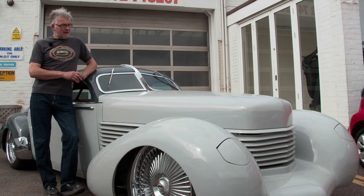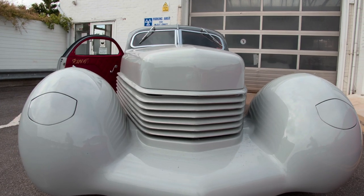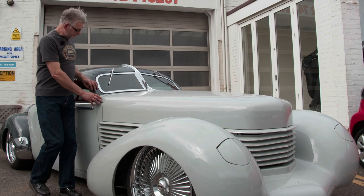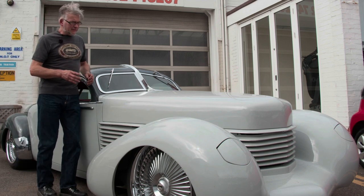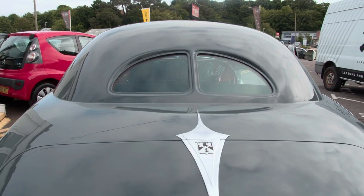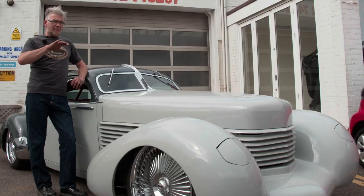I heard about the car back in 2003 and went to look at it. It was so bad all I've actually used from the original car is the bonnet, the two front wings, the scuttle and this part of the roof. Everything else I've made — there's very little Cord in it. I've made it look like a coupe. Cord made three coupes by special order but they weren't as low as this and they weren't sloped, they were very upright.